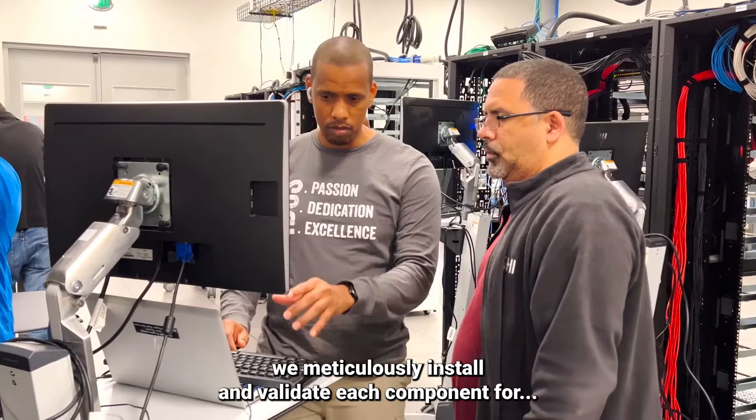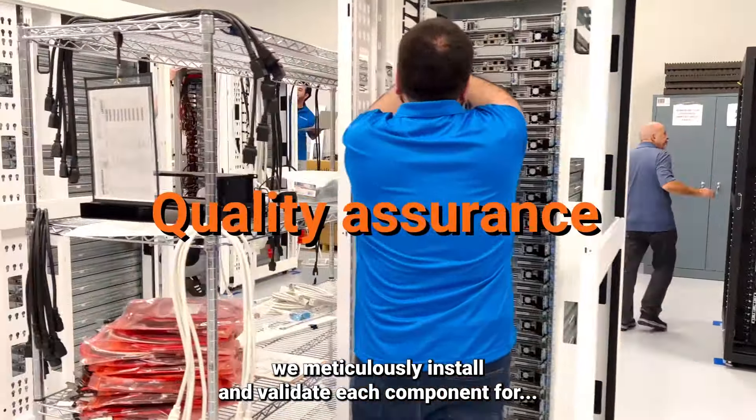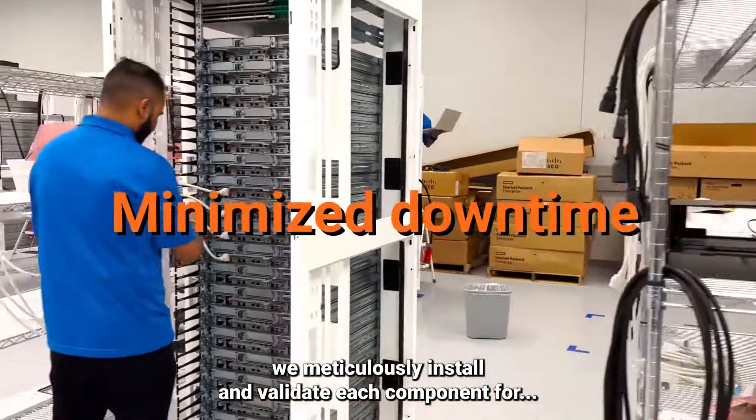In secure build rooms, we meticulously install and validate each component for quality assurance, seamless integration, and to minimize downtime.